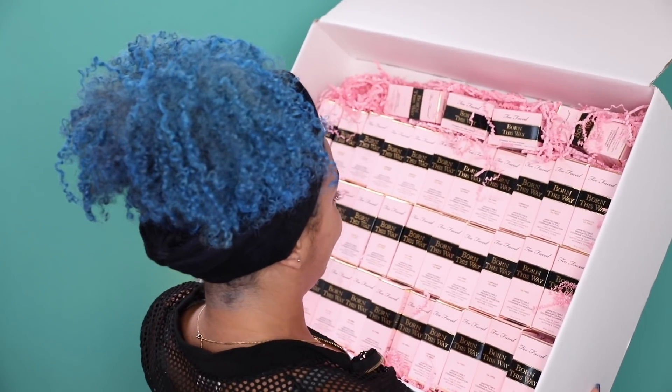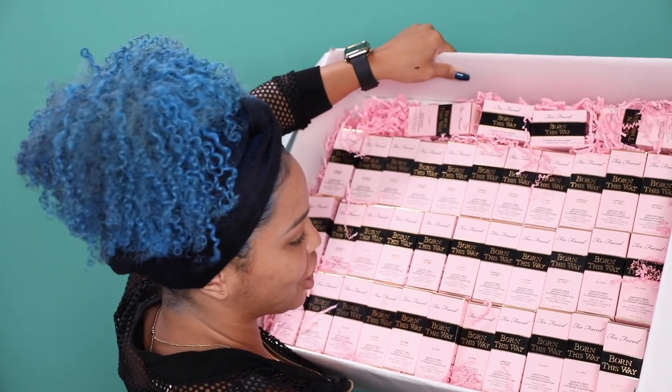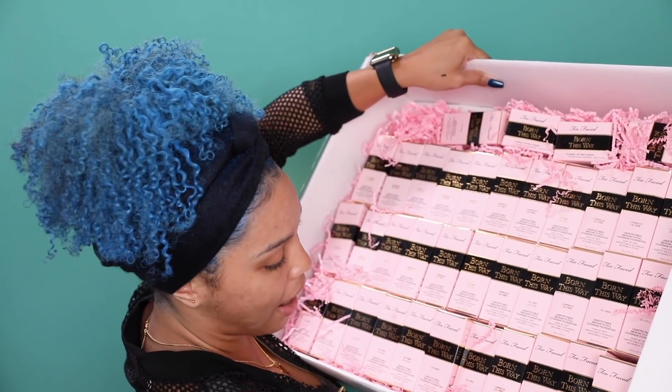This is the box of foundations that Too Faced sent me. So they sent me their Born This Way Luminous and I also have the regular Born This Way. I'm really excited to use this product — I only used it one other time and I had a lot of shiny situations going on, so I just want to try the foundation on its own. Let's take this jacket off so that I can swatch properly for you guys.